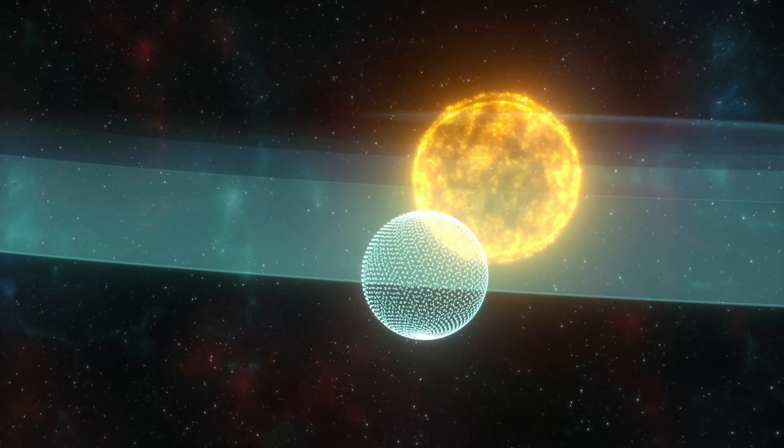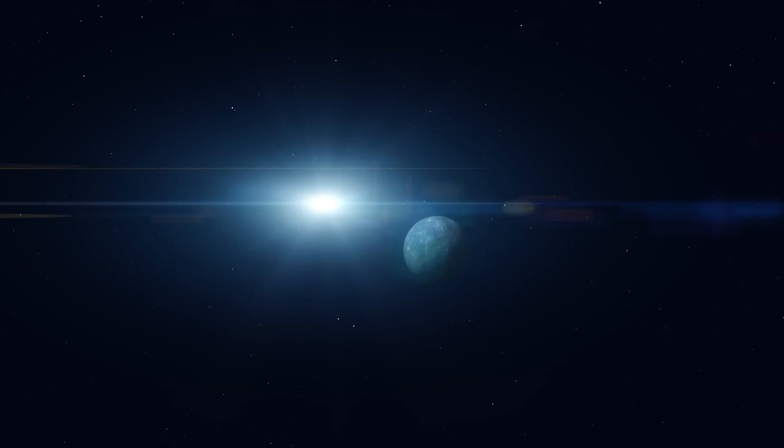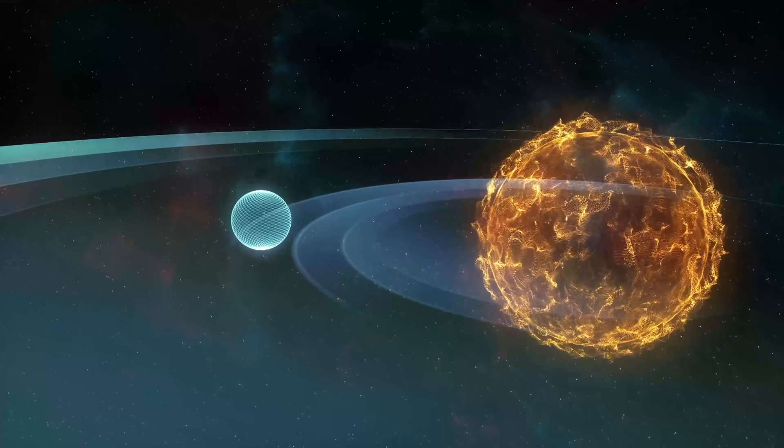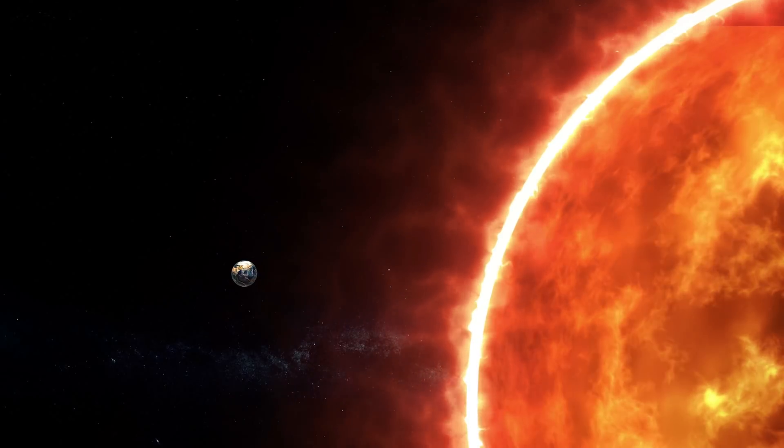When it comes to exoplanets, however, the host star plays a huge role. For example, a planet could orbit a neutron star or a type M star, and everything would be different. Also, imagine moving the planet Earth closer and closer to the Sun.